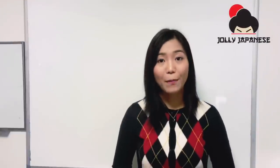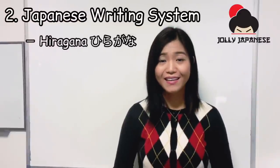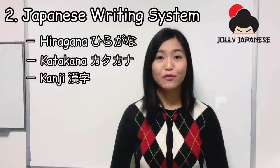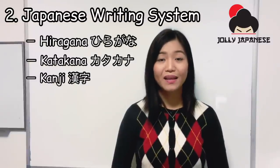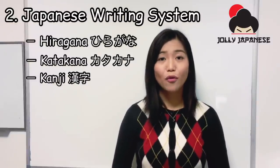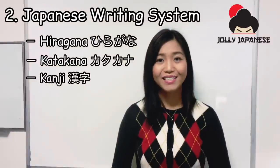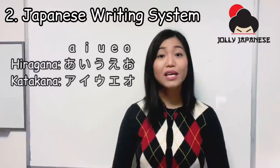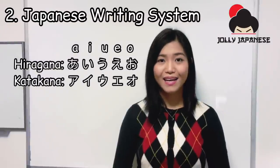Second, Japanese is usually written in a combination of three different writing symbols. These are hiragana, katakana, and kanji. Hiragana is used for Japanese-oriented words. Katakana is used for foreign-oriented words. Kanji are Chinese characters adopted into the Japanese writing system. Each hiragana character has a katakana counterpart.